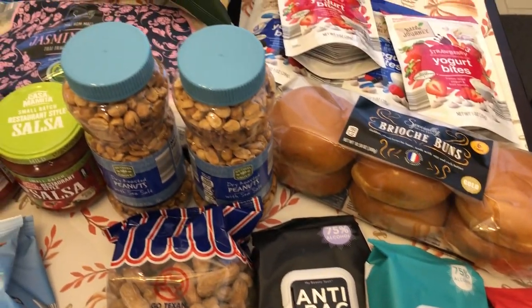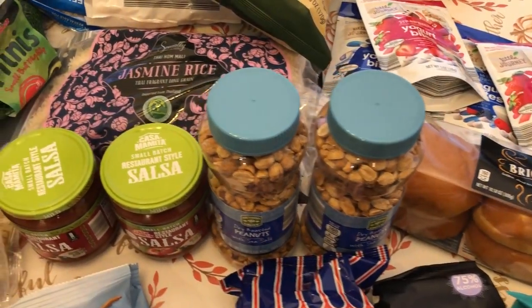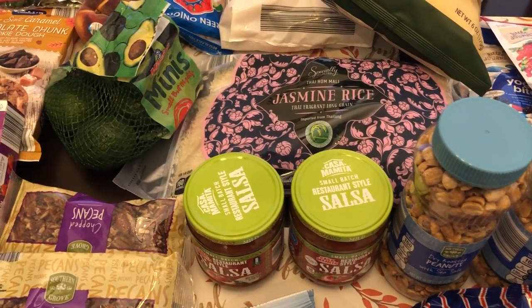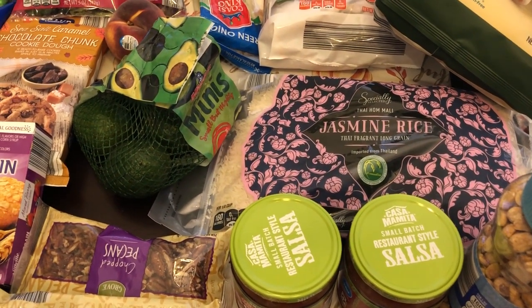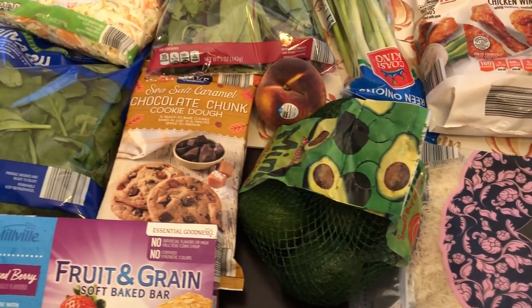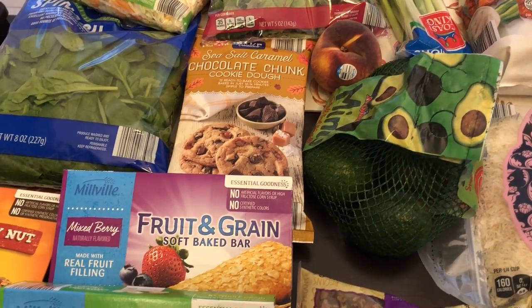Alright, so this is everything that I picked up on my Aldi fill-in haul. I hope you all enjoyed this video. If you did, please make sure to give us a thumbs up. And if you have not subscribed to our channel, we'd certainly love to have you. Thanks so much for watching and we'll see you all next time.